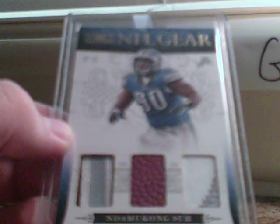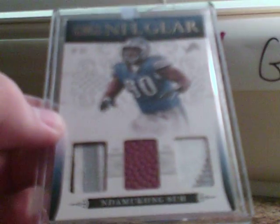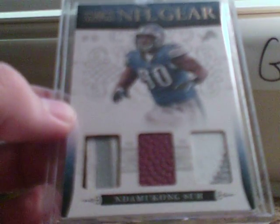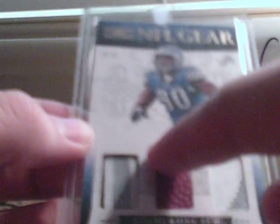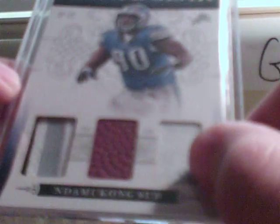It's from 2010 National Treasures — it's NFL gear, triple piece. It's two patches and a ball. The first patch is three colors: a little bit of black, white, and gray, then white. The second one is two colors — there's some gray stitching and it's white. And nothing on the ball, just the Deon card. It's numbered 22 of 49.